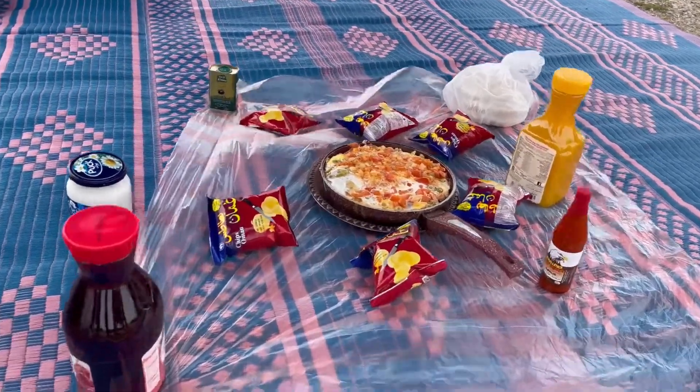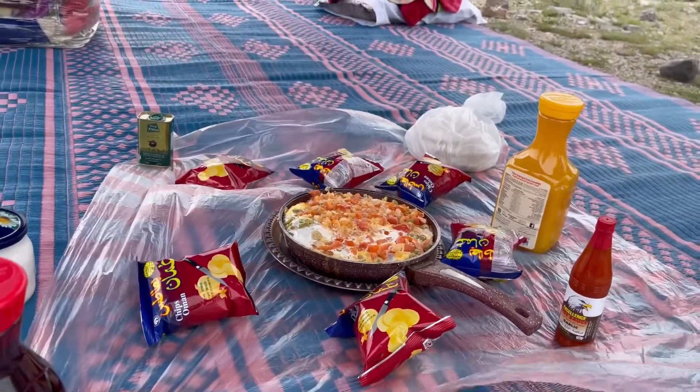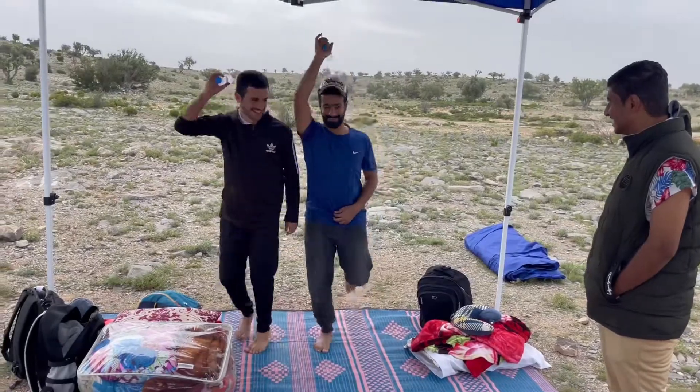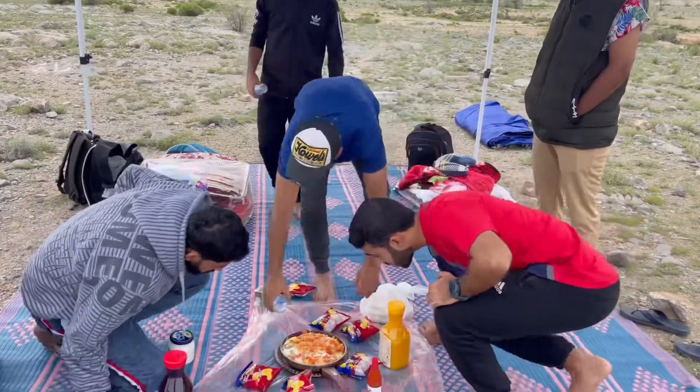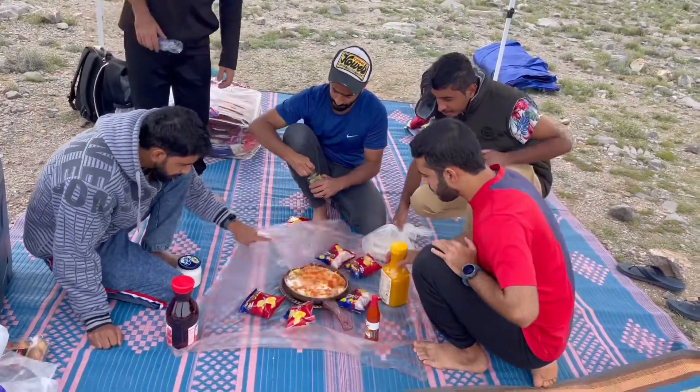Look at the breakfast — it's Saeed's special breakfast, with some fun with Saeed and all his friends. All these people are very nice and generous.